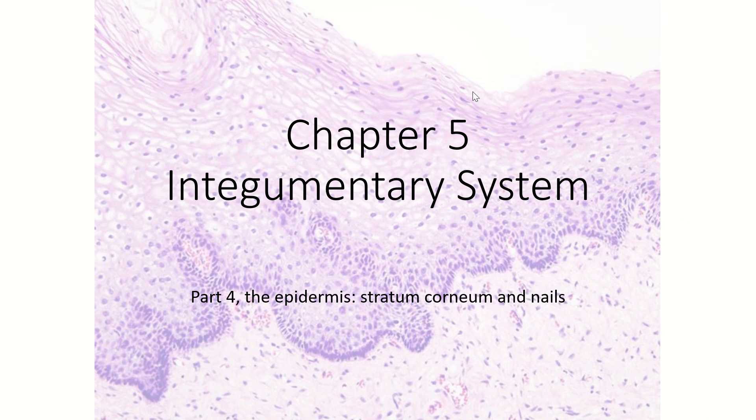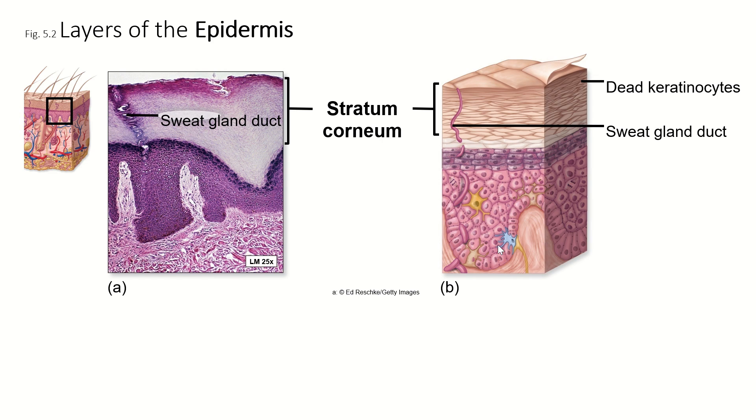Up next, we are going to talk about this top layer of the integument, the stratum corneum. Corneum comes from the same root as corona, which means crown. So this is the crowning layer of your skin.